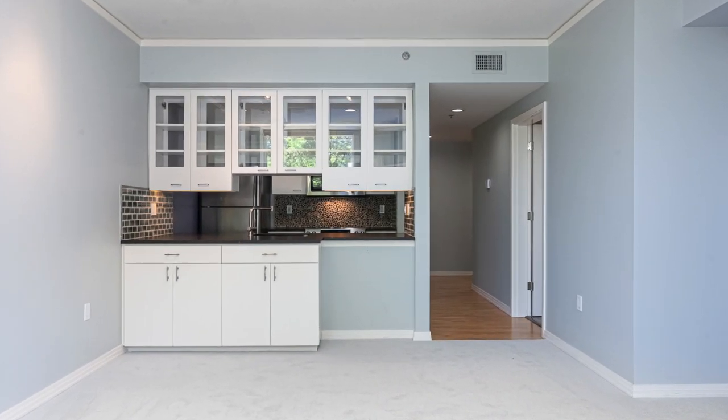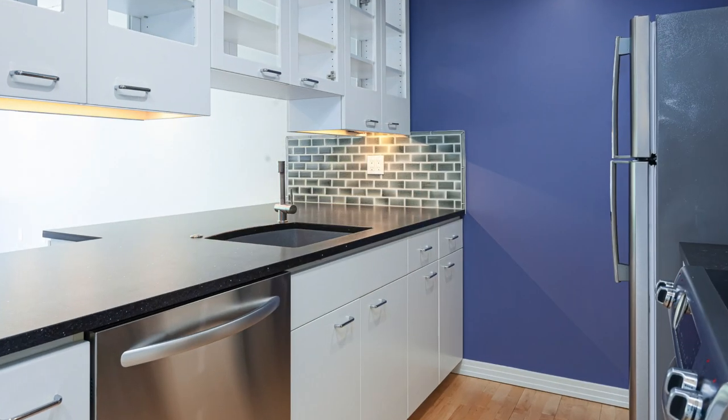The kitchen looks out onto the living room and feels very clean and stylish with its white cabinets and its stone backsplash.